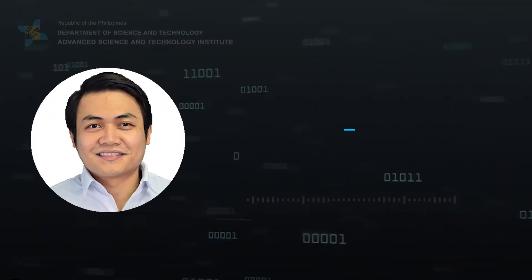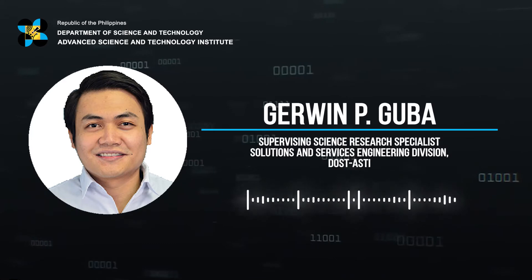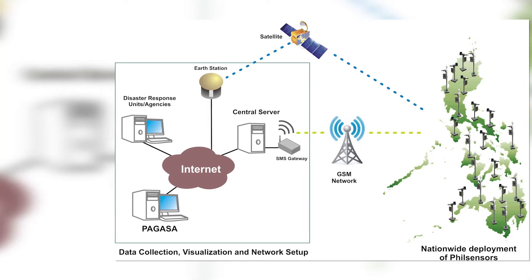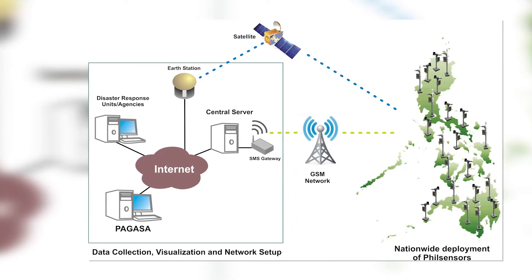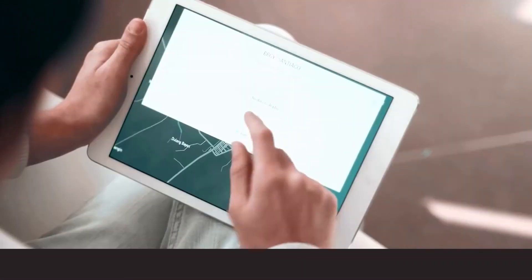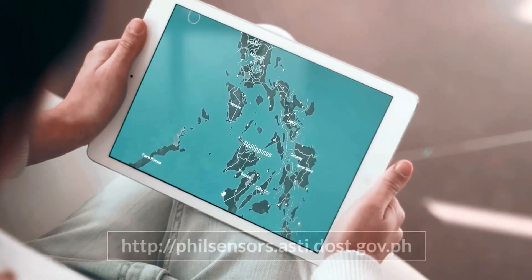The Tandem Stations are programmed to collect sensor data every predetermined interval, normally every 10 minutes, which are then wirelessly transmitted via SMS through the cellular network. In case of failed attempts to send data due to GSM service unavailability, the station is equipped with a satellite transceiver as a backup communication channel. The collected data are near real-time and accessible to the public at the field sensor's visualization website, also developed by the DOST-ASTI.